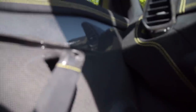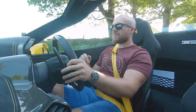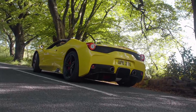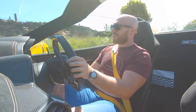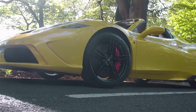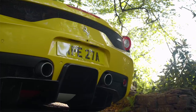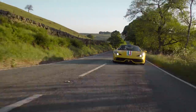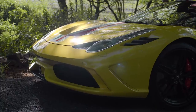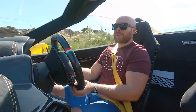Pete is in the very enviable position of owning all of the lightweight V8 Ferraris, and for him this is the one - even over the Pista - just because of the noise. I totally see where Pete's coming from, because you've got the rawness with that engine but you've still got the modern-day capability and speed. The Speciale is like the perfect blend of all the hardcore V8 Ferraris, and the Aperta is the most special of a special bunch.